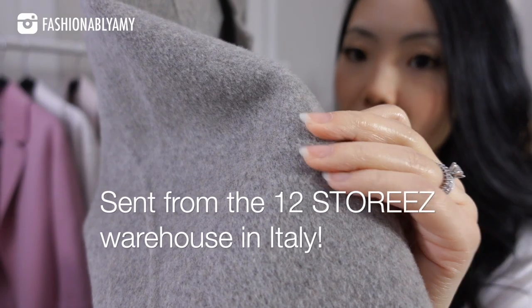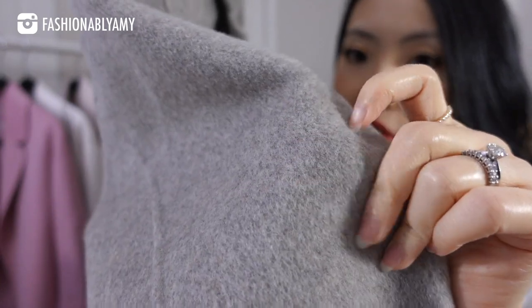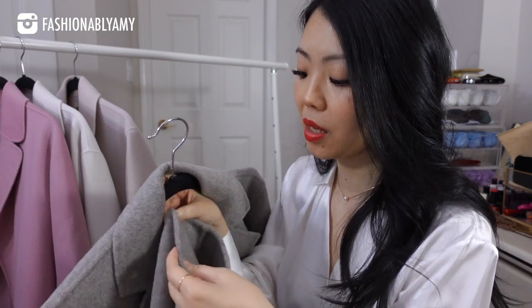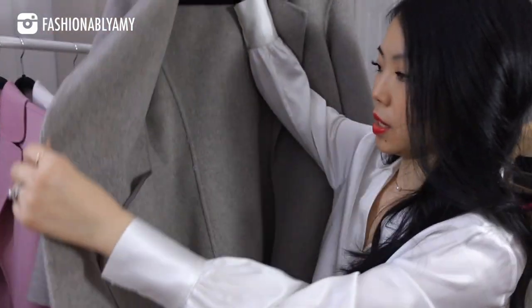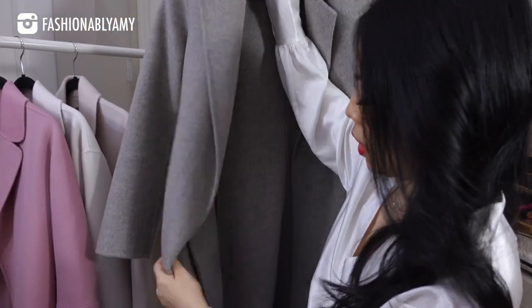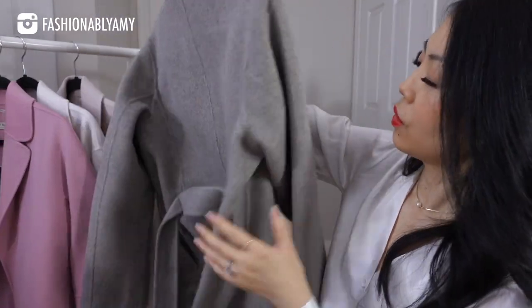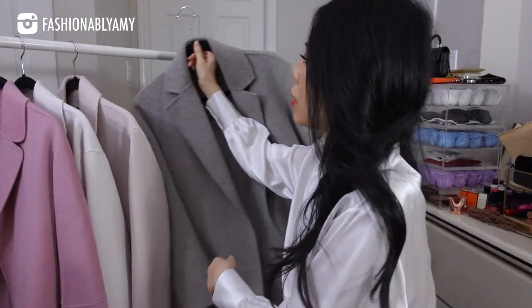This is 100% wool and it's such a beautiful texture. I wish you could just feel it. I'm actually surprised that this doesn't have any cashmere blend in it because it is so soft and so beautiful, and I am just so impressed with this company. They make beautiful double-sided wool coats. It comes with a strap to wrap around your waist and I just love this beautiful milky coffee color.